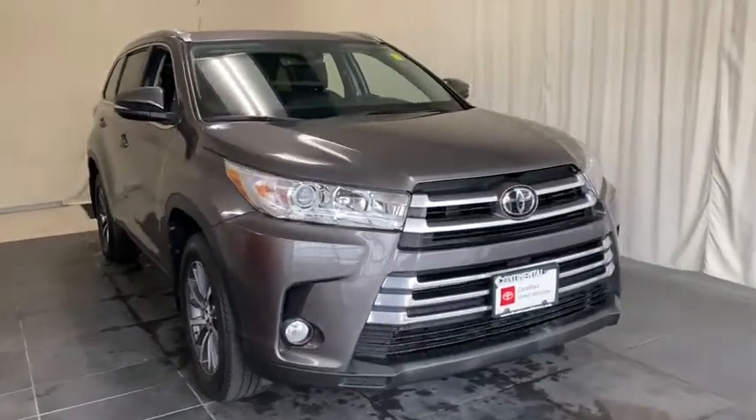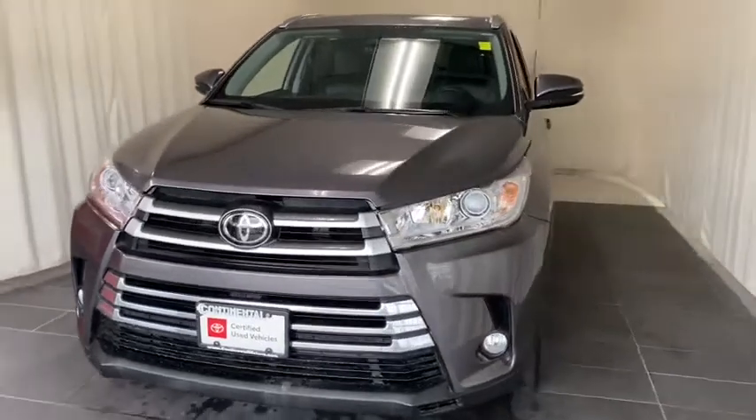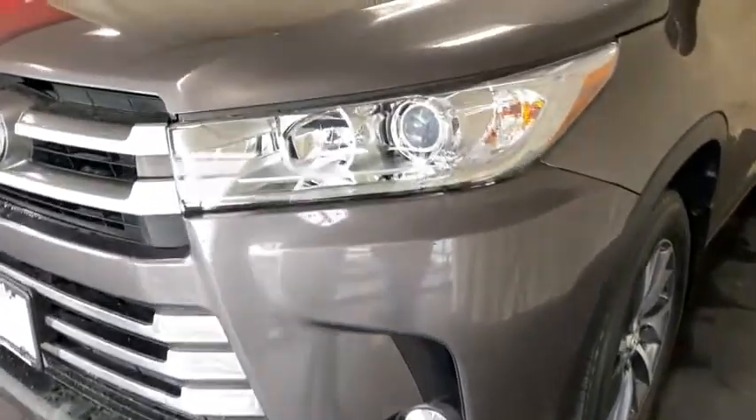Looking for your dream car? It could be the 2017 Toyota Highlander. With less than 35,000 miles on it, here's a sleek and sporty Toyota Highlander your family will love.